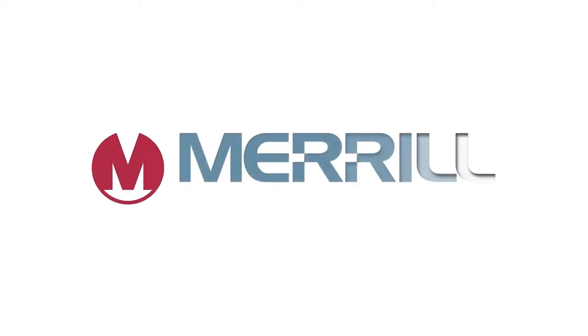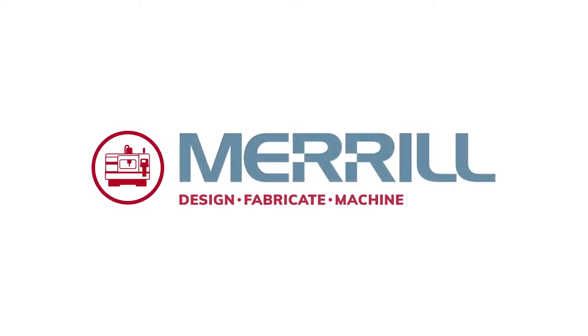But don't take our word for it. Come and see for yourself why we say at Merrill, anything is possible.